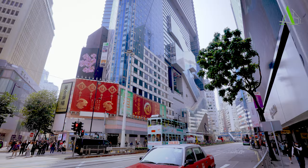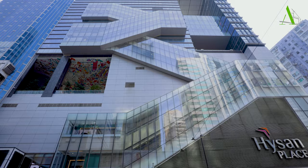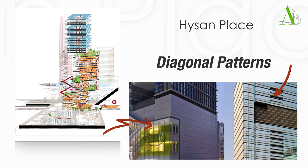Walking along Hennessy Road in the very busy Causeway Bay in Hong Kong, a certain building with an eccentric look is sure to catch your eyes. It seems to be assembled from three big building blocks, and there are several voids that punctuate the tower. If you take a closer look at the surface, some strange patterns have further differentiated it from other skyscrapers.